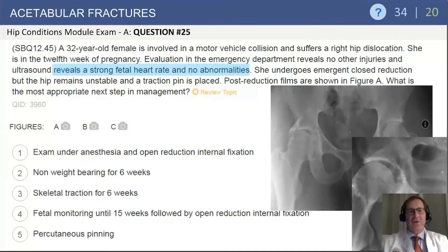Our next section is on acetabular fractures. This is question 25 from the hip conditions module. A 32-year-old female involved in a motor vehicle accident suffers a right hip dislocation. She's in the 12th week of pregnancy. The emergency department evaluation reveals no other injuries. Ultrasound revealed a strong fetal heart rate and no abnormalities. She undergoes emergent closed reduction, but the hip remains unstable and a traction pin is placed. Post-reduction films are shown. What is the most appropriate next treatment management?